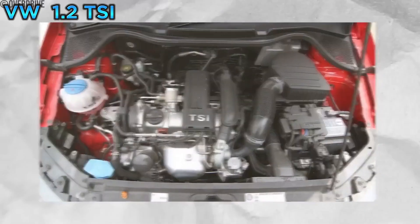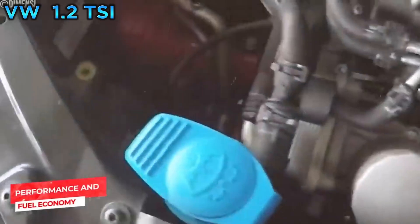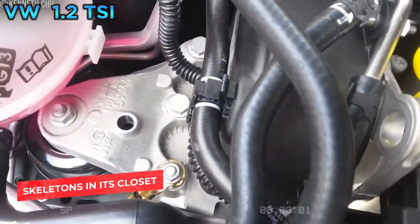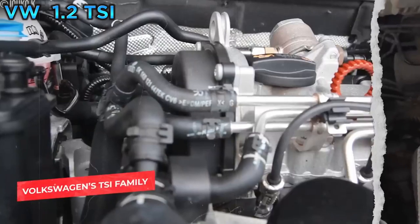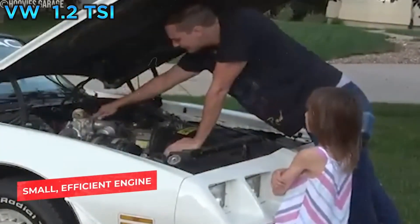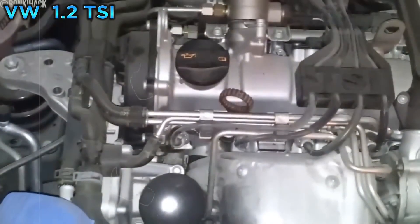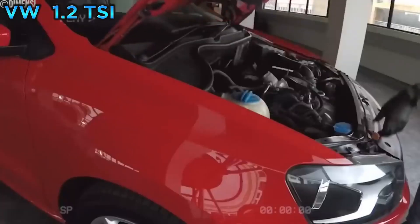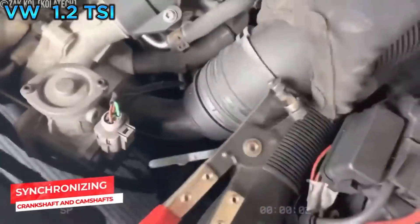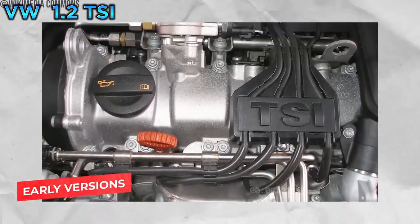Furthermore, we have another Volkswagen engine on our list: the 1.2 TSI. This small but mighty engine, found in various Volkswagen Polo, Golf, and Jetta models, was designed to offer a balance of performance and fuel economy, but it had a few skeletons in its closet. Part of Volkswagen's TSI family of turbocharged direct injection engines, it was designed to be small and efficient while delivering peppy performance. One of the most serious issues with the 1.2 TSI was timing chain problems — the timing chain, responsible for synchronizing the crankshaft and camshafts, was prone to stretching or even snapping, especially in early versions, potentially causing catastrophic engine damage requiring a costly rebuild or replacement.